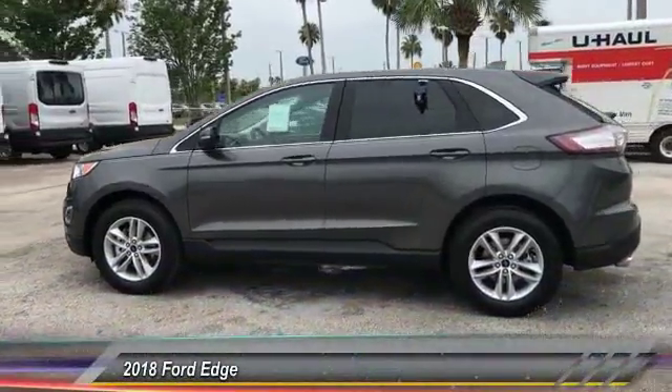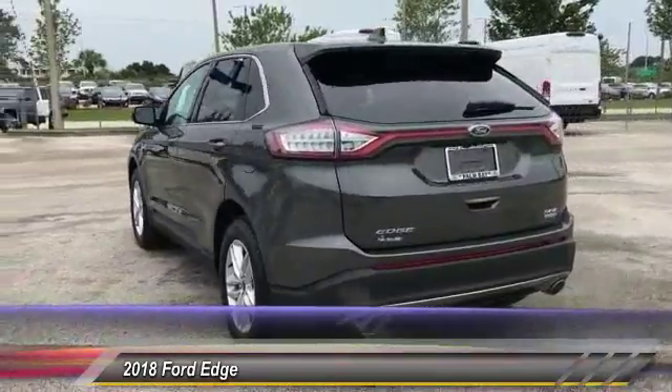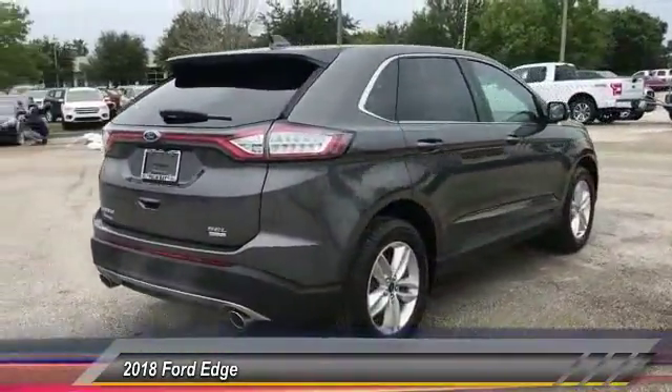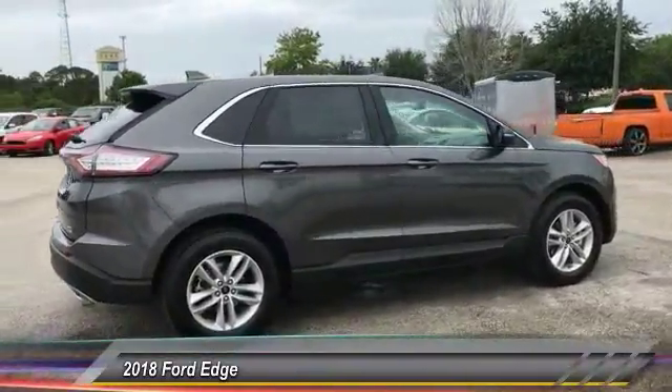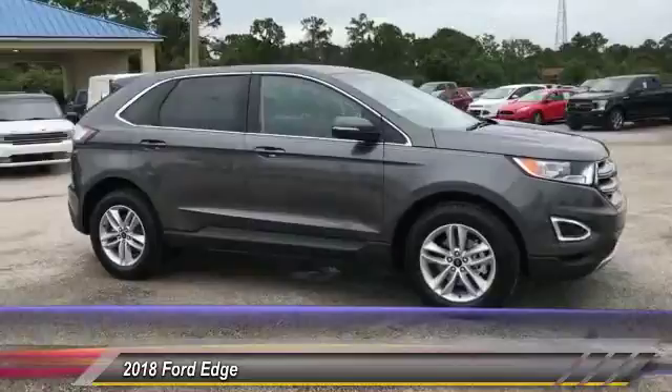The 2018 Edge thrills with more power and MPG. Either way, you're in for an exhilarating experience with Ford Edge, priced below $30,000. This vehicle has less than 100 miles. Here are some of this vehicle's great options.